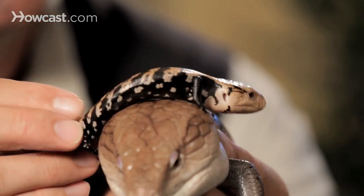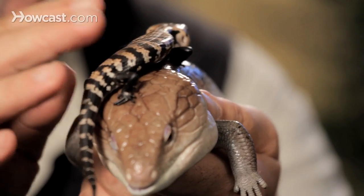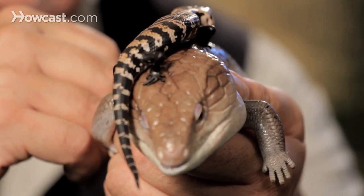Babies are born live. And when you get them at that size and feed them by hand and hold them a lot, they just tame down awfully quick.